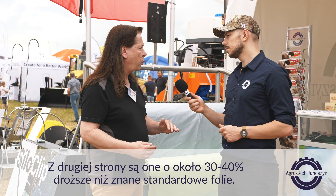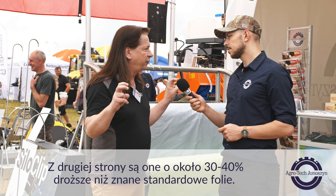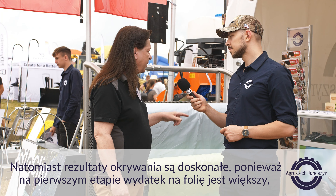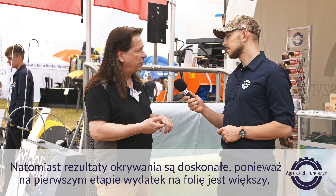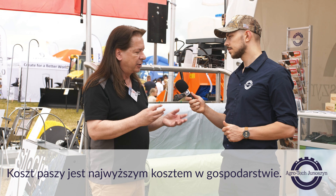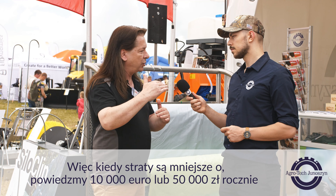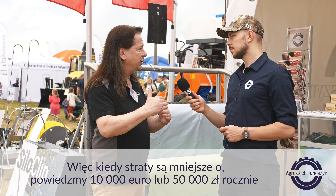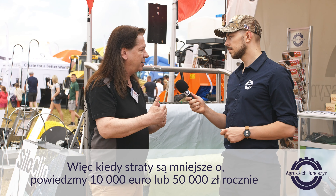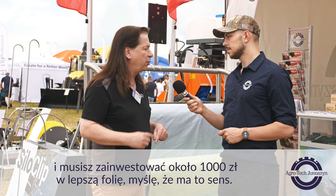On the other hand, they are more or less 30-40% more expensive than the known standard films. But the results are excellent, because the first step you spend more on the plastic sheet, but you have fairly no losses on the forage. The cost for forage is the highest cost on the farm. So when you reduce losses by, let's say, 10,000 Euro or 50,000 Zloty a year, and you have to invest like 1,000 Zloty for a better plastic, I think that makes perfect sense.